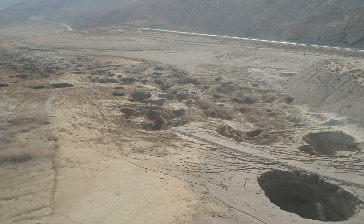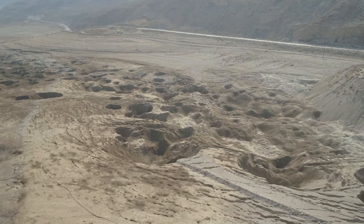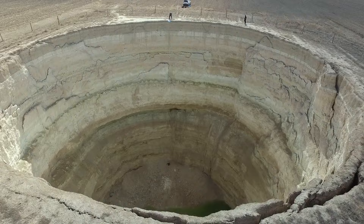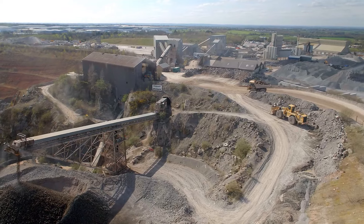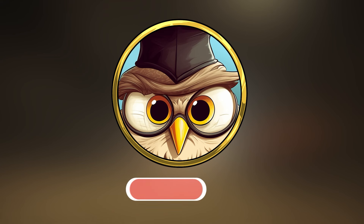Hey, welcome to a new video. Deep beneath the surface of our planet lies some of the most terrifying holes ever created by the forces of nature. These mysterious openings in the earth can form in various ways, from natural processes to human activities. Today we'll show you the 20 most dangerous holes on earth.